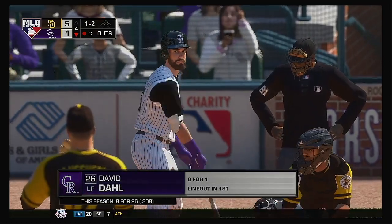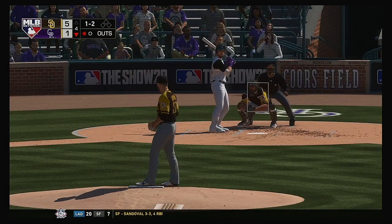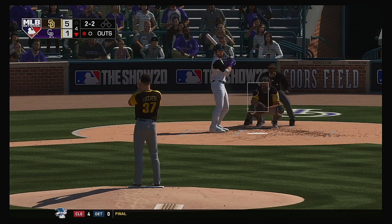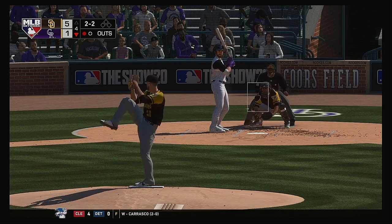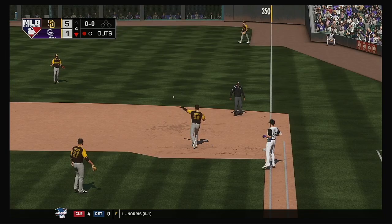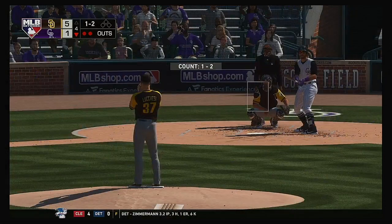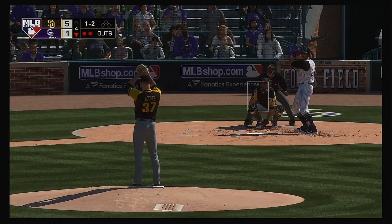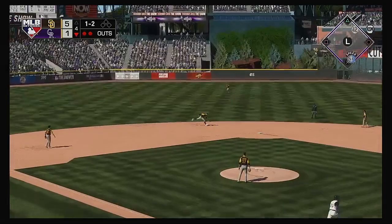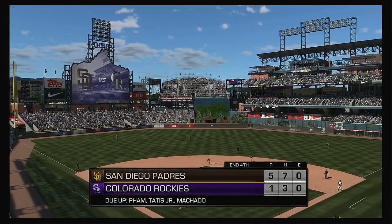Ready now, David Dahl. Ball two with a sinker that runs off the inside. Hit hard on the ground at first — Hosmer has it, and he'll step on first himself for the out. And he'll make that play look easy as the throw is in time to end the inning.